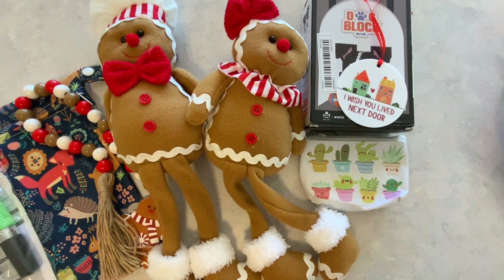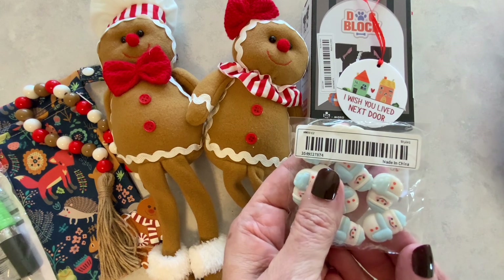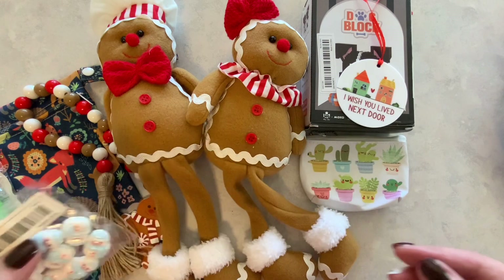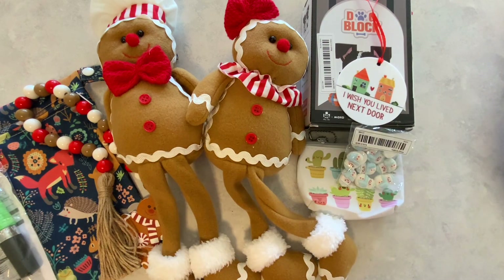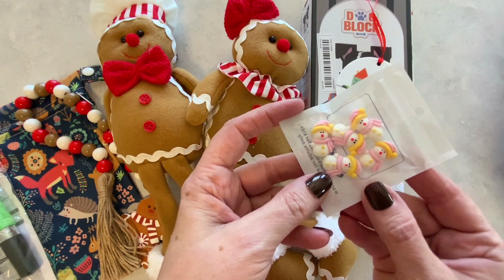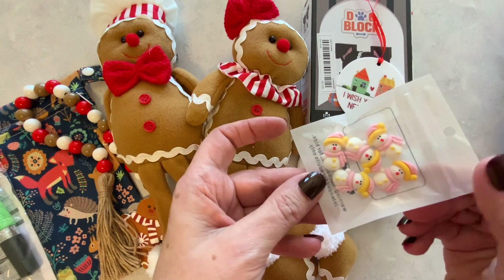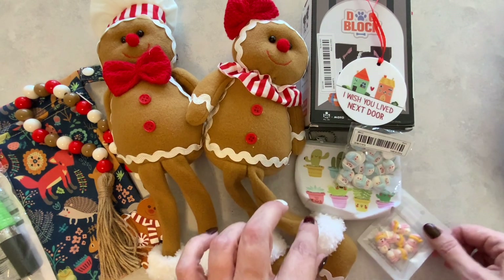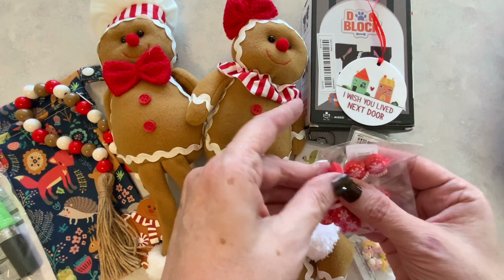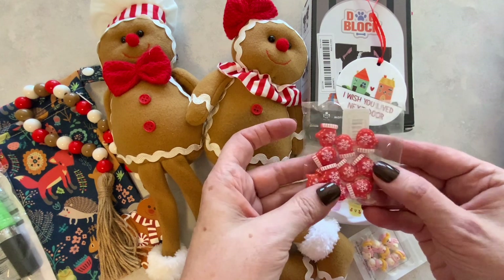Now we're coming to some crafty items. I picked up these blue snowmen — you get 10 for one dollar and 79 cents. Then we also have the pink snowmen, and I was thinking I can use these into January, which I like. You get six for a dollar 48. I also ordered the mittens — super cute, usable all winter long — for one dollar and 19 cents.